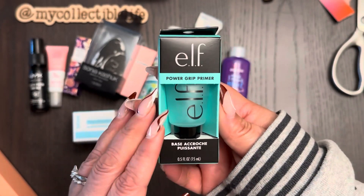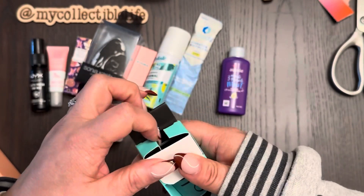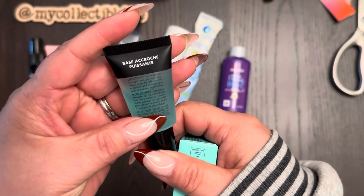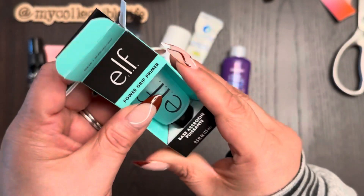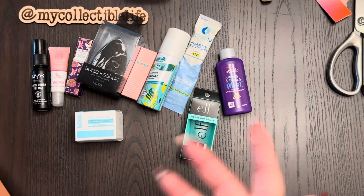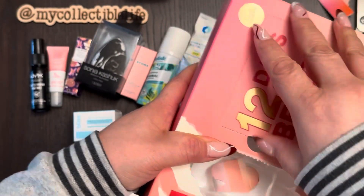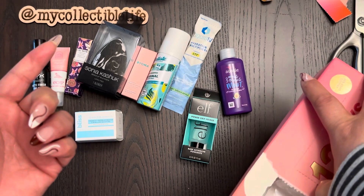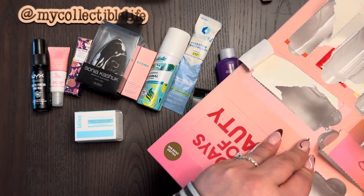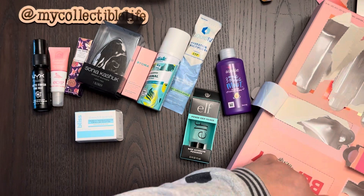Day eleven — we got the ELF Power Grip Primer! This is viral — it's the drugstore brand dupe for Milk's primer. I've been wanting to try this but have been too cheap to spend the full $10 on the full size. I might keep this. I'm not a primer girly but sometimes I need it since I usually just prime with my skincare routine.